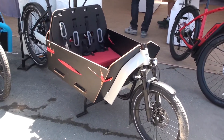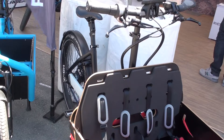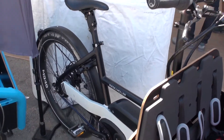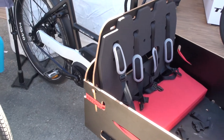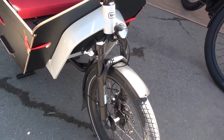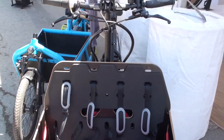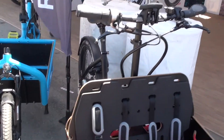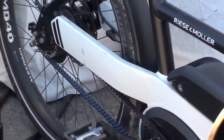Here we stand in front of our Packster. The Packster is the newest entry to our family of cargo bikes, introduced at Eurobike 2017. Unlike the Load, it only has a front suspension, but the bike is equipped with a belt drive system using the upper chainstay system from the Charger, so you can change the tire without opening a link in the frame.